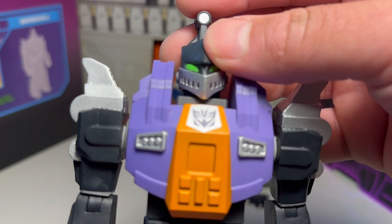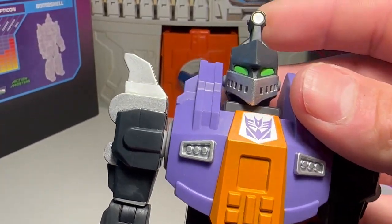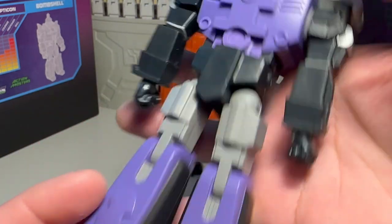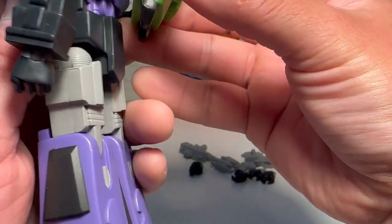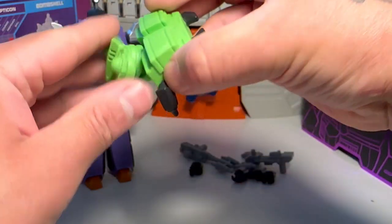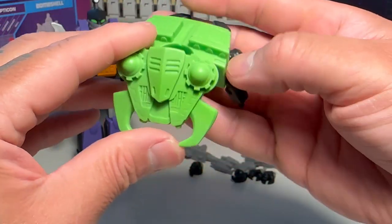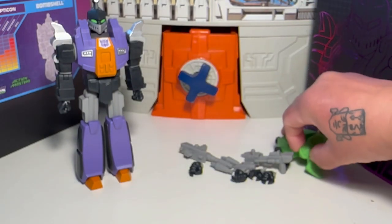He looks pretty cool. I always like his face mask helmet thing — his head kind of looks like a knight, like a knight in armor. I always thought that was cool. And there's a Decepticon logo. He comes with this little bug guy that attaches to his back, but you can also detach it. And this thing's articulated — goes back and forward, side to side, swivels around. It's a little mini-bot or whatever that he can send out to wreak havoc upon Autobots.